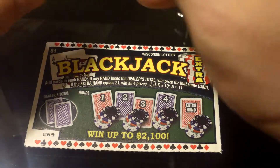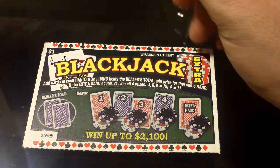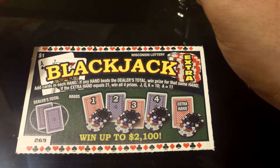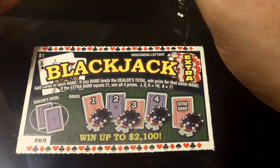What's going on everybody? We have a Wisconsin Lottery Blackjack ticket. It's a $1 ticket. Add cards in each hand. If any hand beats the dealer's total, win the prize for that same hand. If the extra hand equals 21, win all four prizes.